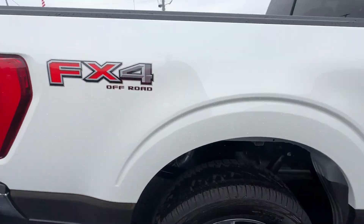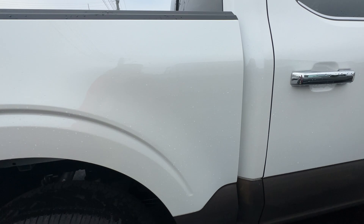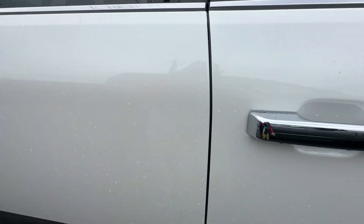Chrome exhaust tip. FX4 off-road package badges.